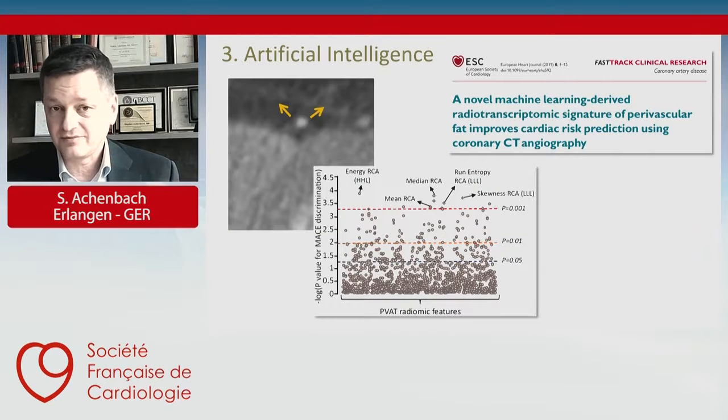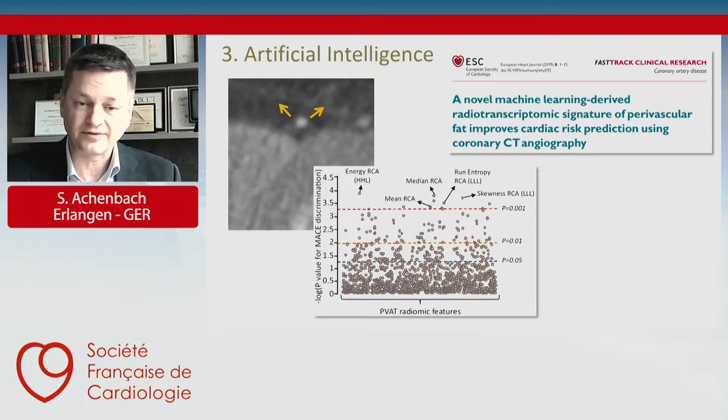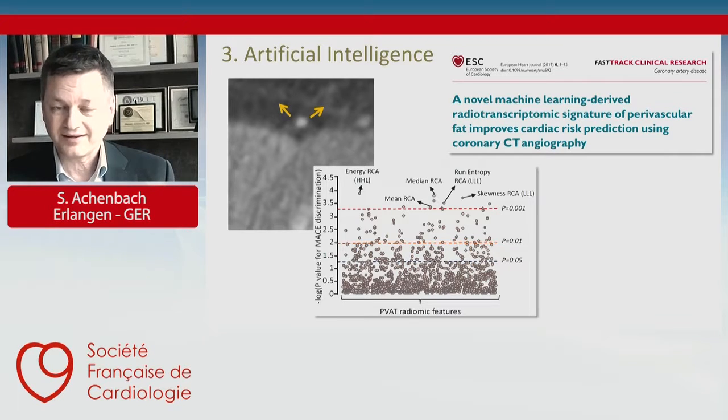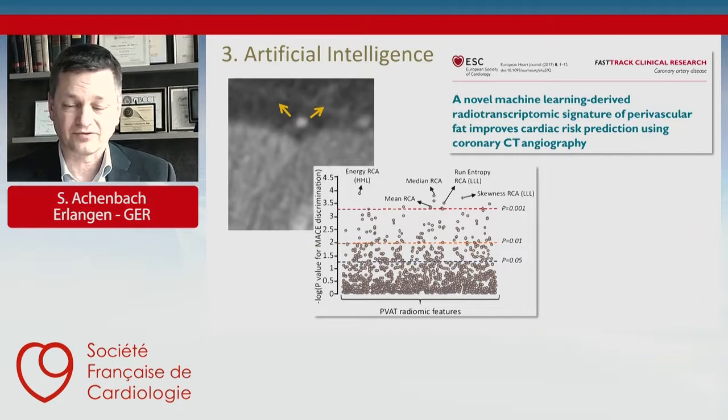Similar work is being done in imaging. In computed tomography, there is data showing that by looking at the fat surrounding the coronary arteries and feeding these images to artificial intelligence, the software reads mathematical parameters that the human eye cannot see. Based on these parameters and the changes in the fat surrounding the coronaries, the software is able to identify patients who will have acute coronary syndromes in the future. This has been validated in large datasets — truly remarkable that artificial intelligence can identify things the human eye cannot even see.